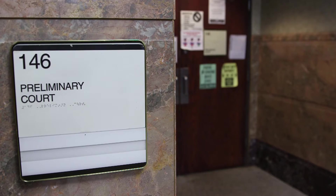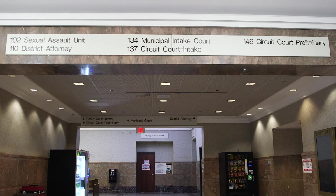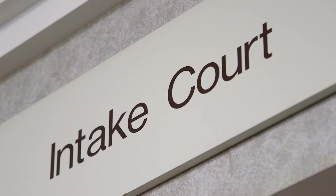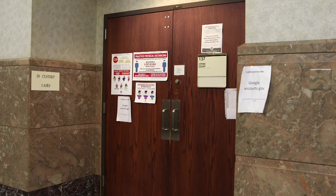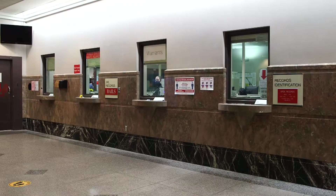The District Attorney's Office is also located on the first floor of the CJF. Intake Court is where people who are in custody will have their initial appearance — where the criminal complaint is reviewed and bond is set. Preliminary Court is where criminal felony preliminary hearings are held. At a preliminary hearing, the state must show probable cause that a felony has been committed. If you need to pay bail, please go to the county jail cashier's office on the G level of the CJF.